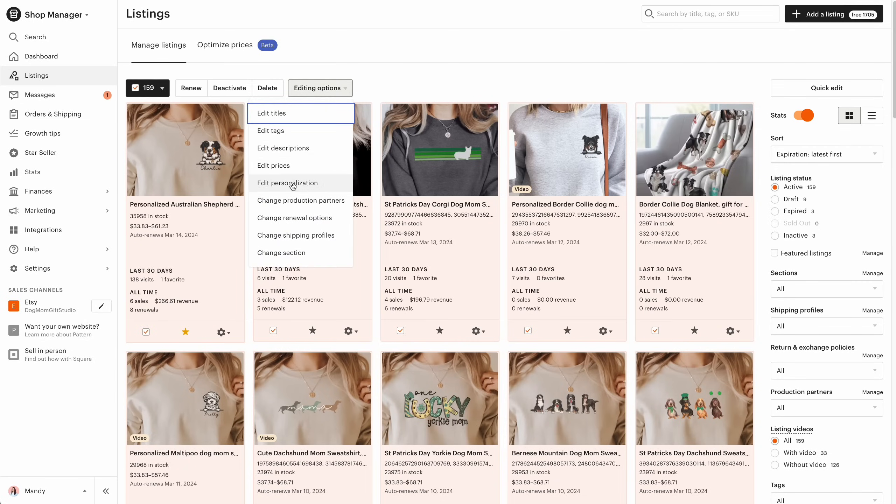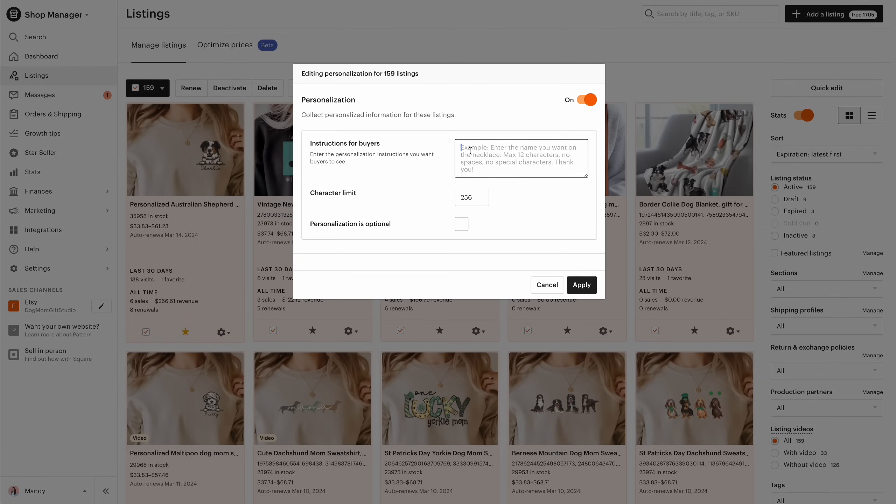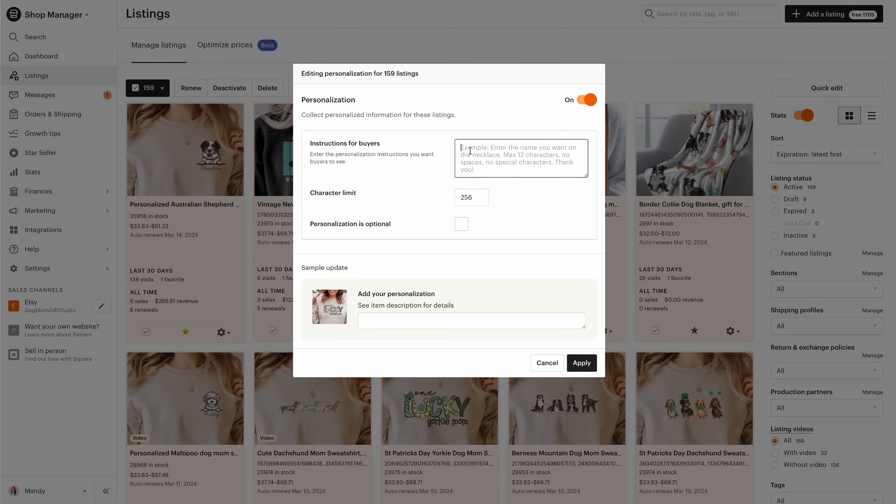A couple of other options are to add a listing photo with this information to each of your listings. I personally don't do that because of the volume of listings I have and because many of my listings already utilize all 10 photo spaces linked to color variations. Another popular option is to use the same bulk edit function in Etsy and add a personalization option to all of your listings that would require a customer to acknowledge an order deadline statement before they can purchase. That is also effective, but I don't use it because I have a lot of personalized items and don't want to accidentally mess up any of those.